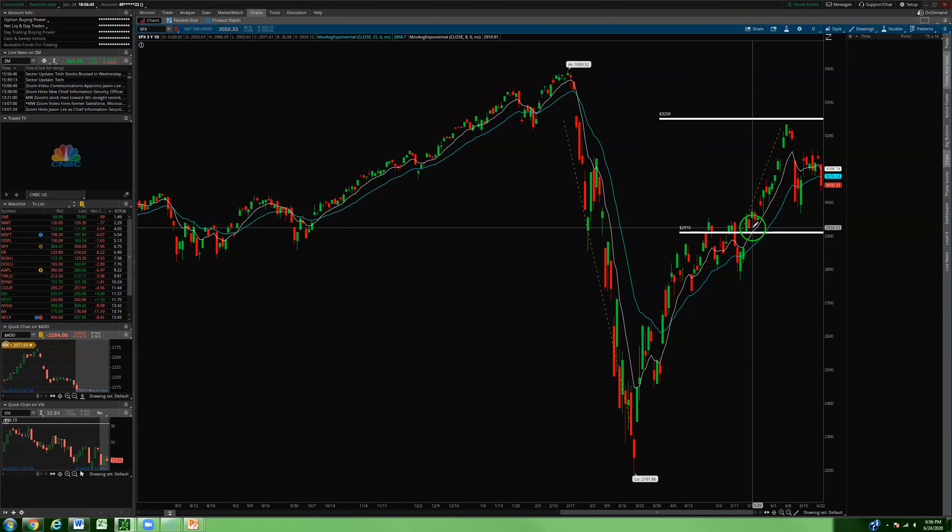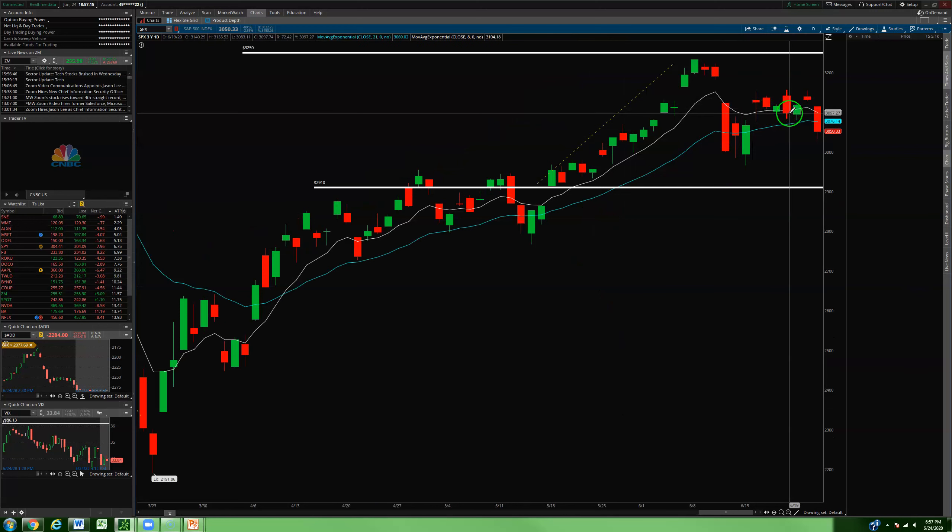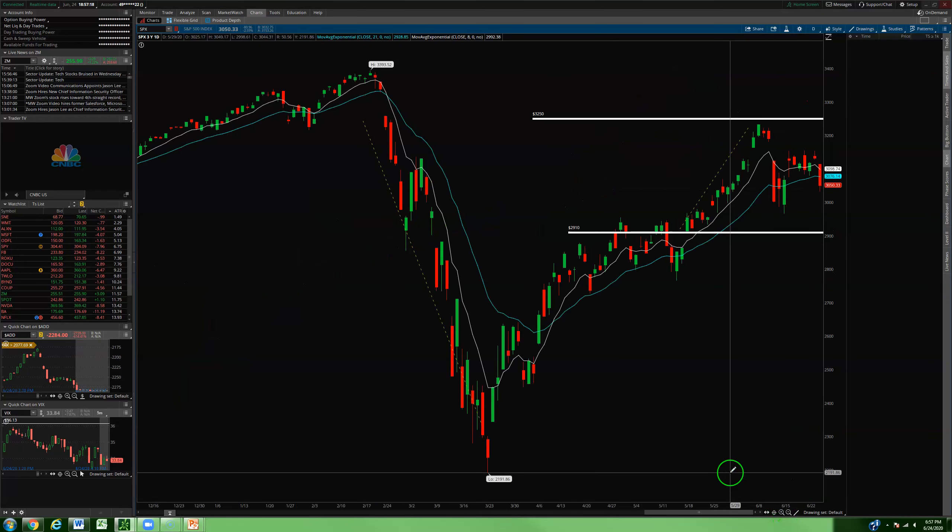Even newer options traders tend to print easy money when the market's just pumping — buying out-of-the-money calls on Apple, Amazon, Tesla, and it works perfectly. You can do the same when the market is plummeting, buying puts left and right. But where most options traders give back a good majority of their profits is during the chop fest. All of a sudden, buying those out-of-the-money calls directionally just ain't working. So in the spirit of working what the market's given us, I put on an iron condor today.